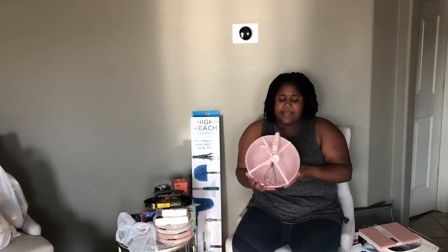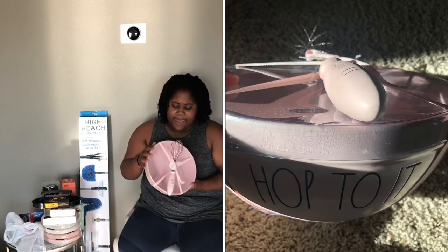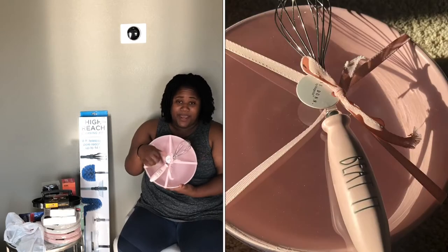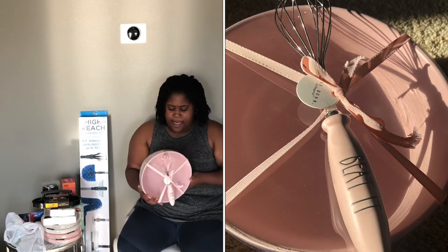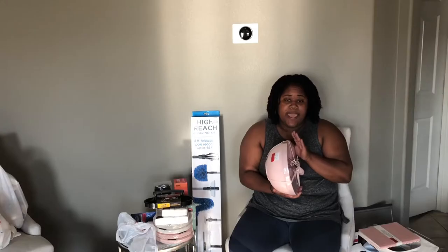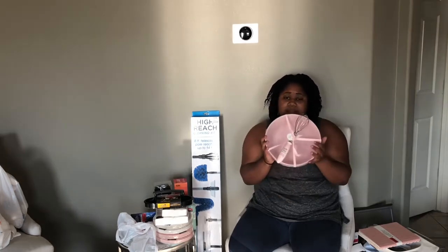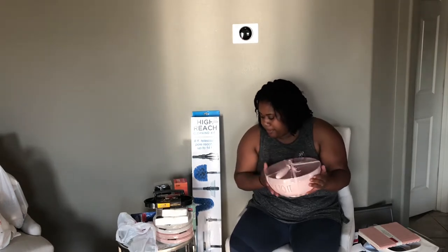I picked up this radon bowl. It says 'hot to it,' and then it has a whisk that says 'beat it.' It was on clearance for $12, but the girl at the store said she'd give me 75% off of the tag, so I think I paid $3 for this set. It's a baby pink — super cute, super pretty.